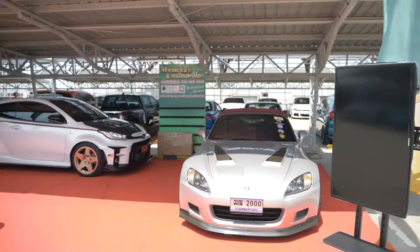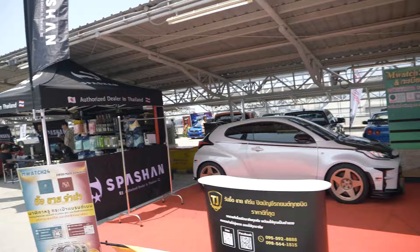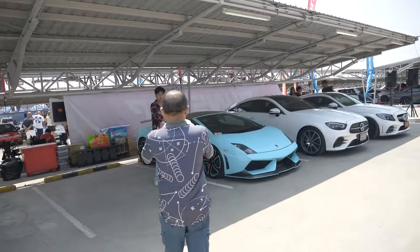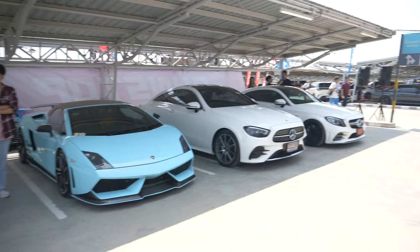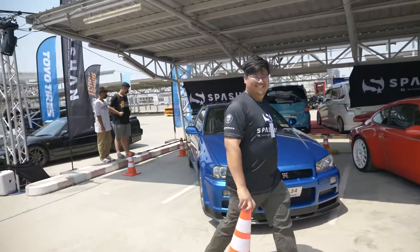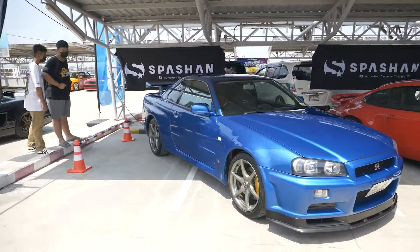S2000 — these guys are going up in value, to be honest. We have a Gallardo. Is it a Gallardo? I believe it is — it's a Gallardo Spider. We have a Porsche 911 and, of course, R34. These are the craziest, craziest cars ever.